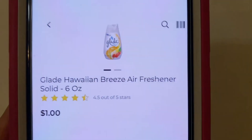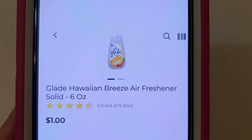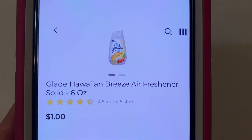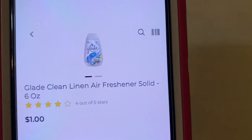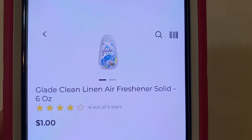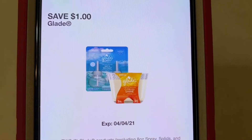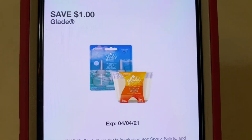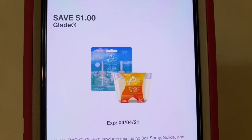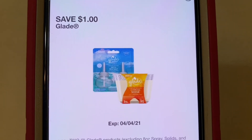This one is still around — it's the Hawaiian Breeze Air Freshener Solid, the Glade. The digital glitch only works on Hawaiian Breeze and Clean Linen. You need to purchase two — you can mix or match. They run $1 a piece. And this $1 digital is glitching with them. So you purchase two, that would be $2 minus your $1 digital, giving them to you for $0.50 a piece.